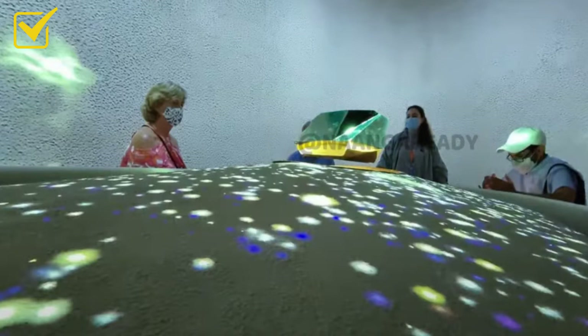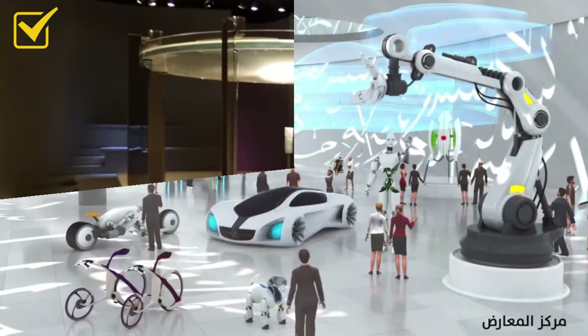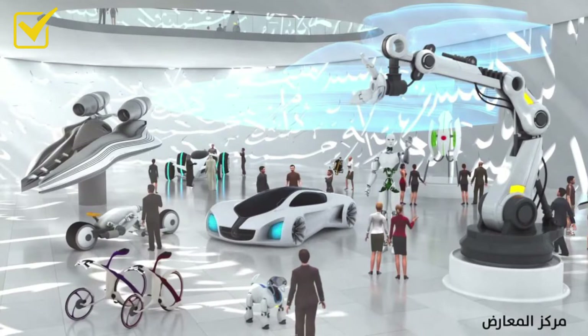A group of people can touch the large electromagnetic stone and something will happen. Number seven is the meditation space — a quiet and beautiful meditation area built inside the Museum of the Future.